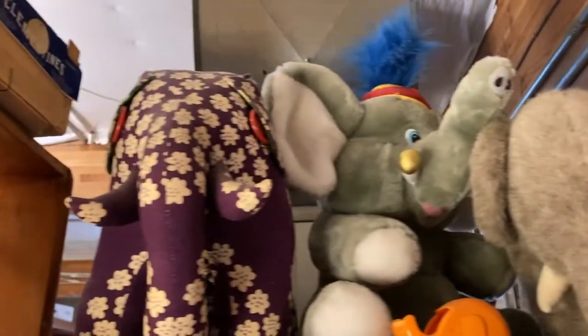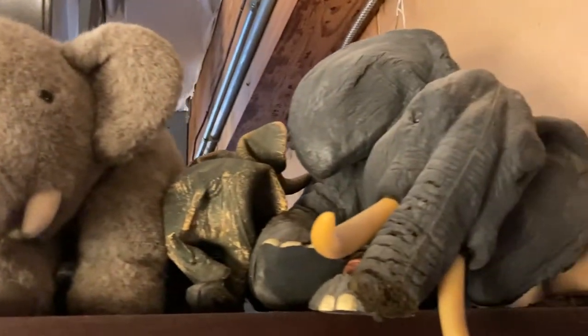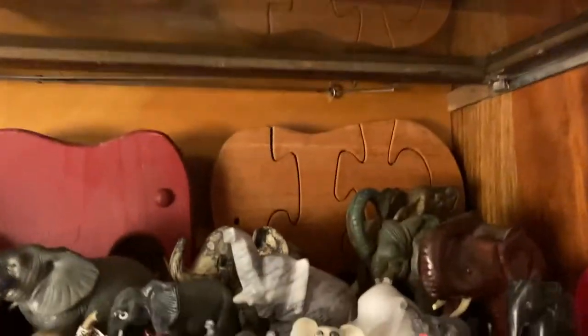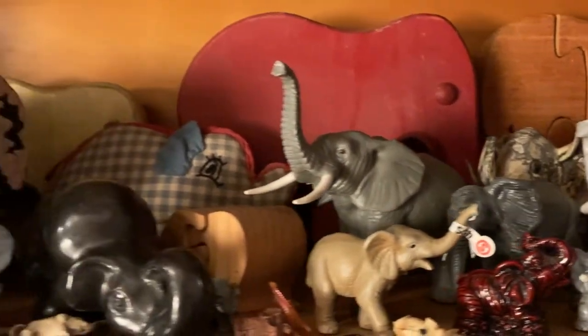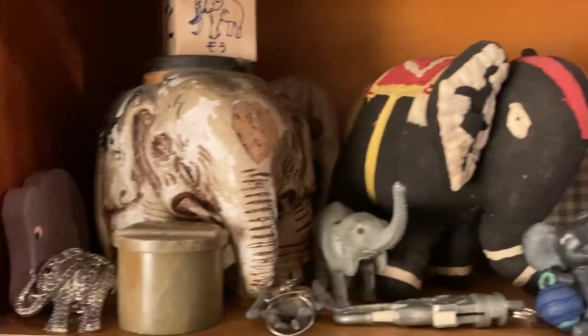This is the top one. These are mostly stuffed animals, though that one over in the corner — there's a rubber one in there. These are mostly small guys, all sorts of varieties, all mediums.